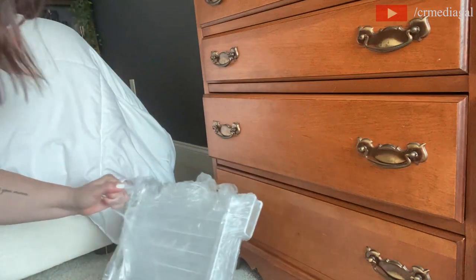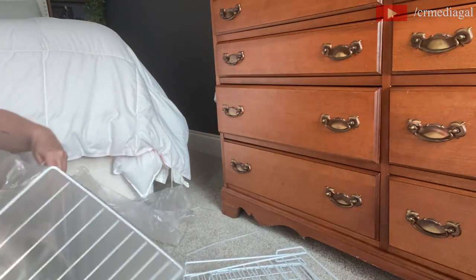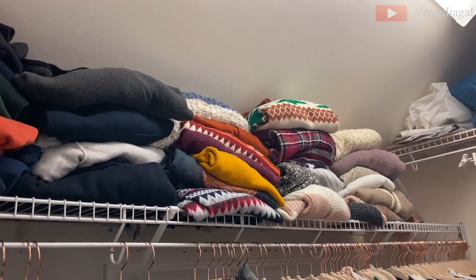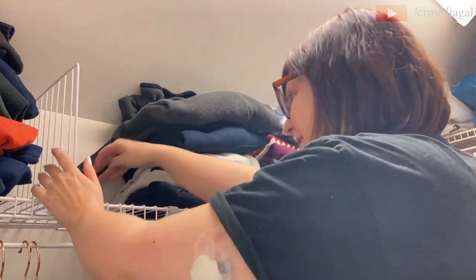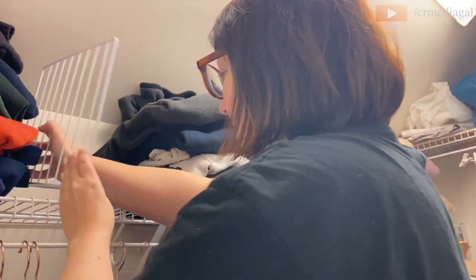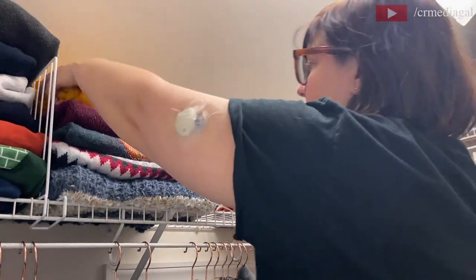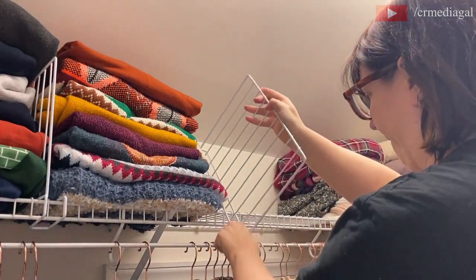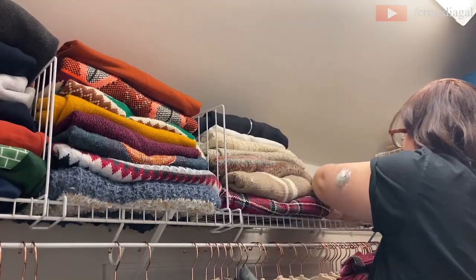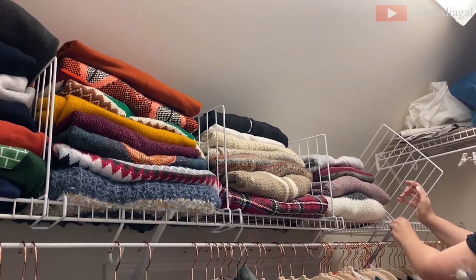These white steel closet shelf separators I bought off Amazon — I will not be linking these because they turned out to be a bit of a hazard. They're supposed to help keep your sweaters upright, but they ended up popping out. One nearly hit me in the eye — and since they're made of solid steel, that could have sent me to the emergency room. I definitely do not recommend these separators. I did get a different kind that I'll show in a moment.